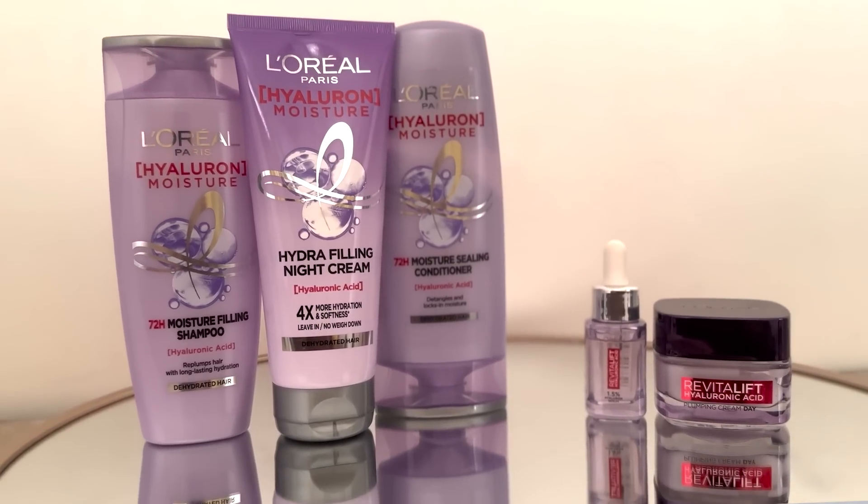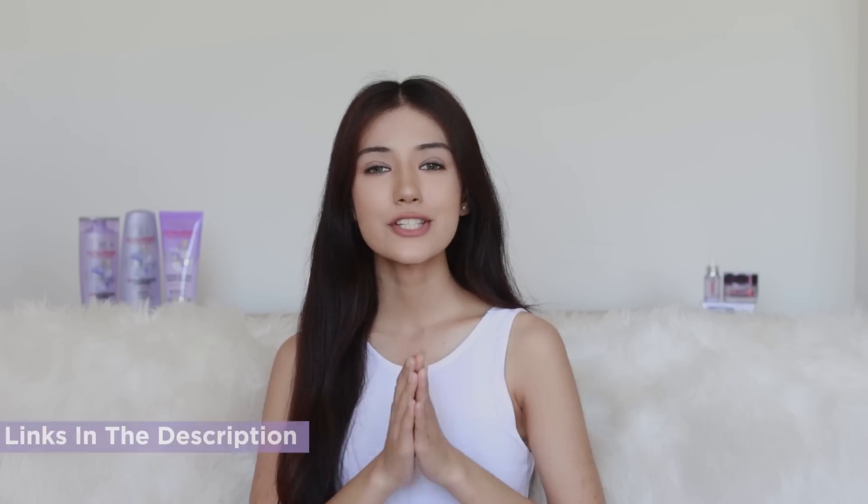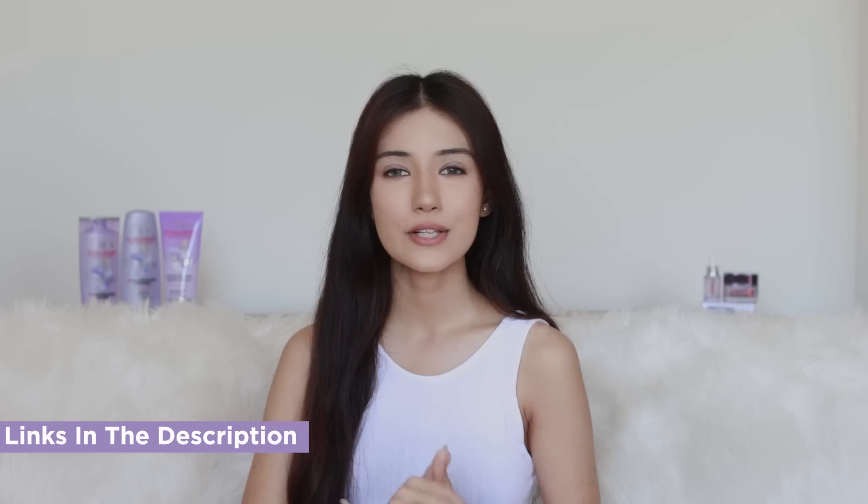Try out the Hyaluron Moisture range and the hyaluronic acid range and test it out for yourself. Purchase links will be in the description box below, so check those out. I hope this video helps you — if you enjoyed it, don't forget to like, share, comment, and subscribe. See you in the next one, bye!